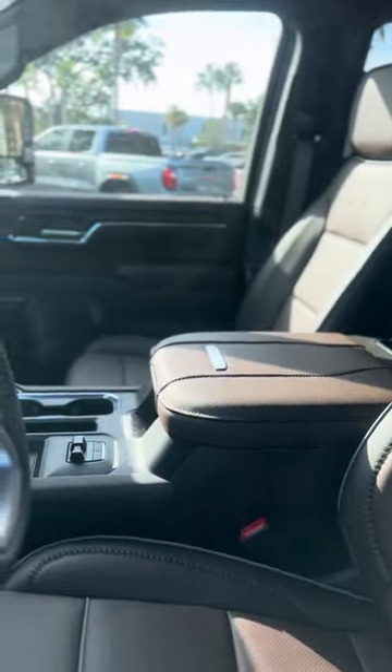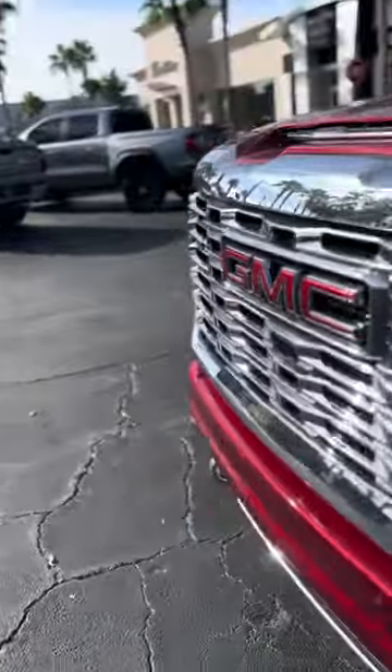A little peek at the interior — it's a really nice supple leather. Great on the Denali. Feels great driving. A lot of luxury and performance in this vehicle.